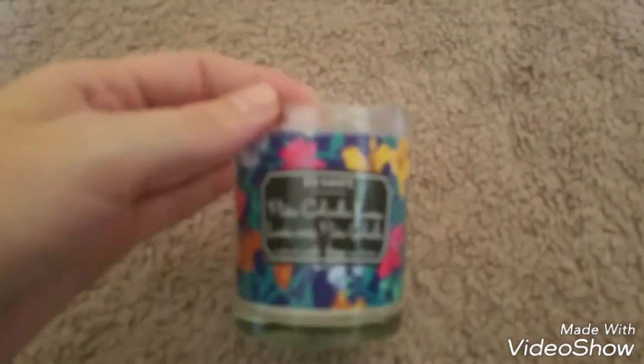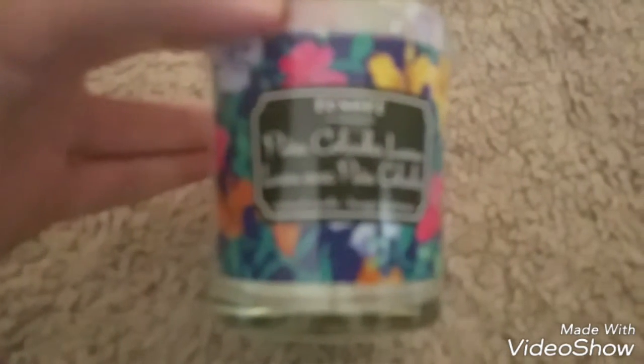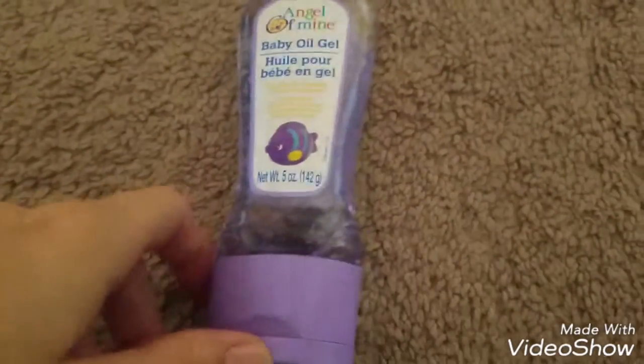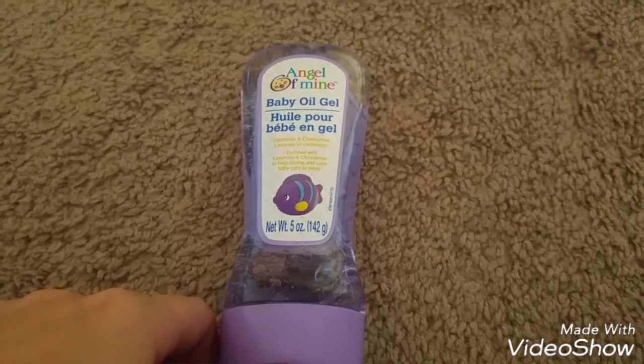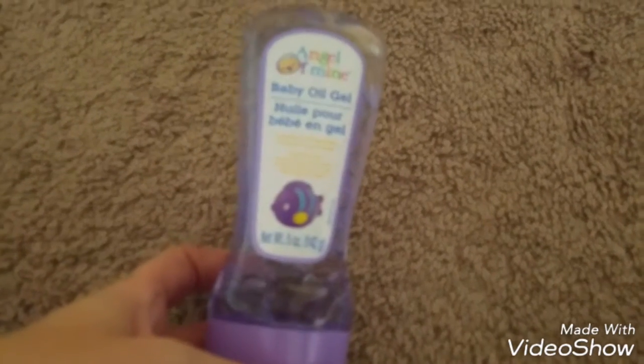So I picked that up. And then I got some Angel of Mine baby oil gel. I had seen a couple other people haul these and say that they were really good for when you shave, so I figured I would pick one up and try it out.